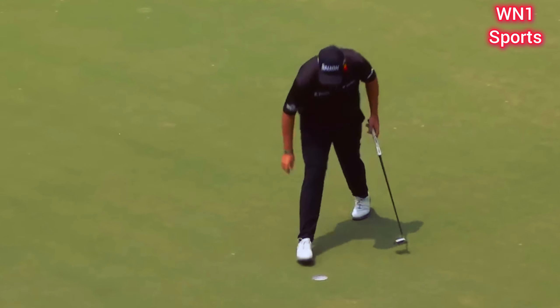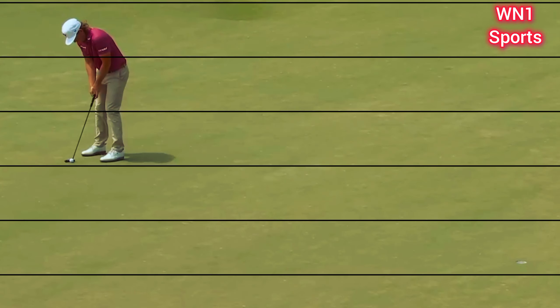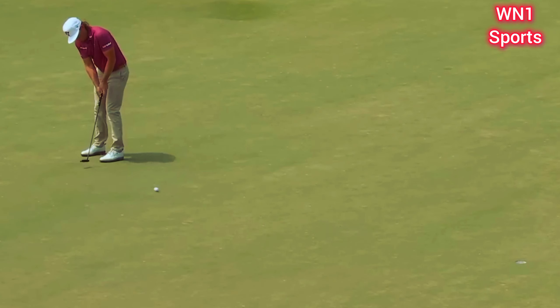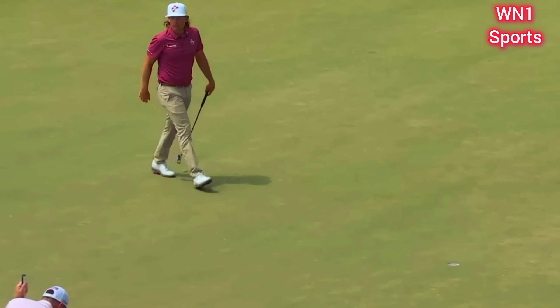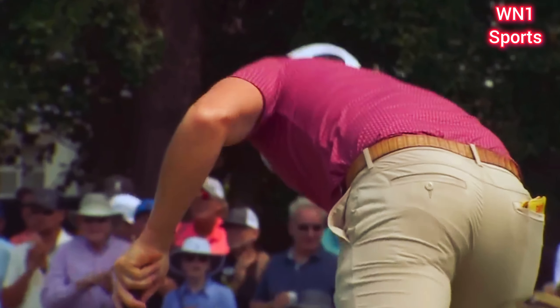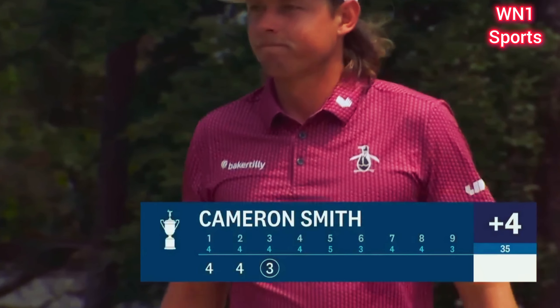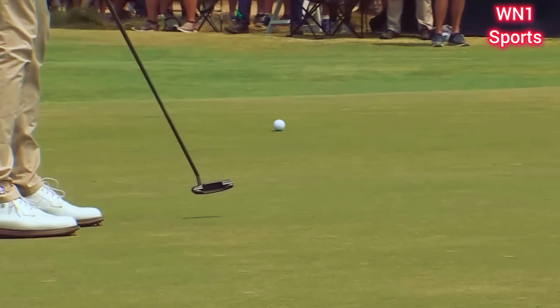And a birdie, still looking for that elusive still. He drips it over the front edge. This climbs up that hill. Just perfect speed.